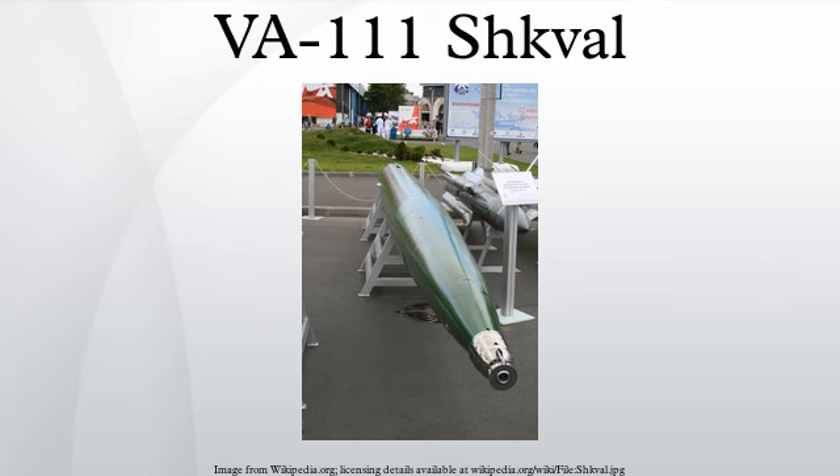There are at least three variants: the VA-111 SHKVAL, the original variant with autonomous inertial guidance; the SHKVAL-2, the current variant believed to have additional guidance systems, possibly via vectored thrust, and with much longer range; and a less capable export version referred to as SHKVAL-E, currently being exported to various third-world navies. Iran claimed it has created a version named HUT. All current versions are believed to be fitted only with conventional explosive warheads, although the original design used a nuclear warhead.